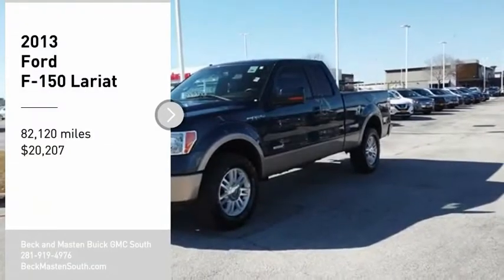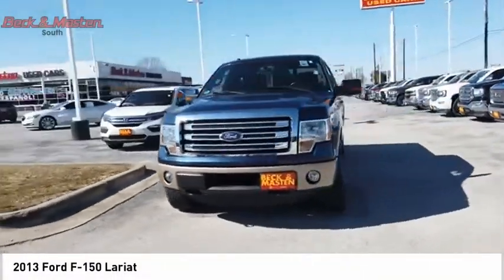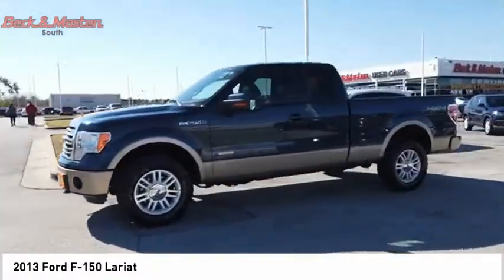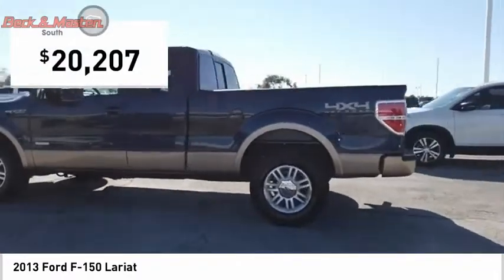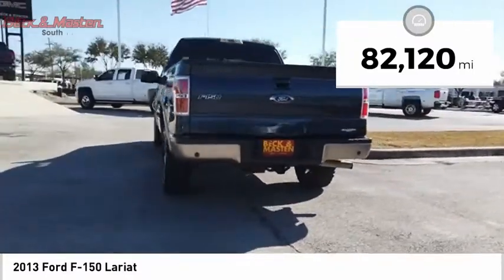Stop by and take a look at the 2013 F-150. A Ford F-150 knows how to handle any situation — it's built to follow orders, no whining, and is priced below $25,000. This vehicle has less than 85,000 miles.